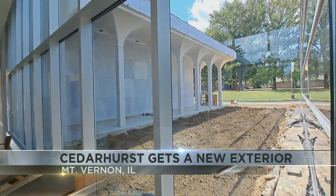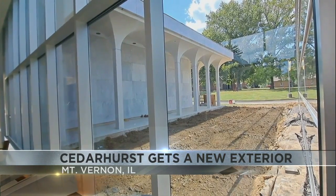She also says the courtyard will be overhauled, and that should be done in about the same time frame.